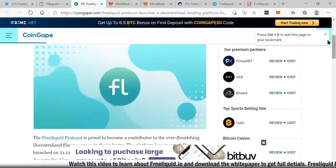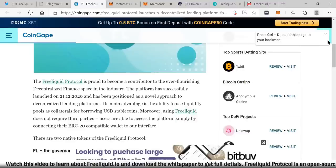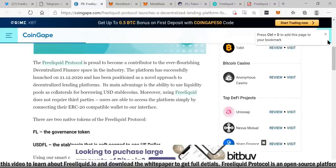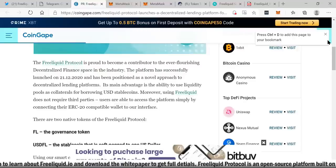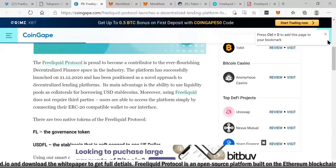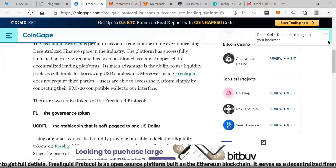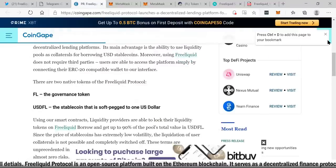Free Liquid Protocol launches a decentralized lending platform for liquidity providers. I think this is a great idea and this is a platform that is just getting started. The Free Liquid Protocol is proud to become a contributor to the ever-flourishing decentralized finance space. The platform successfully launched on 21/12/2020 — literally just a few weeks old — and is positioned as a novel approach to decentralized lending platforms. Its main advantage is the ability to use liquidity pools as collateral for borrowing USD stable coins. Moreover, using Free Liquid does not require third parties; users are able to access the platform simply by connecting their ERC-20 compatible wallet.